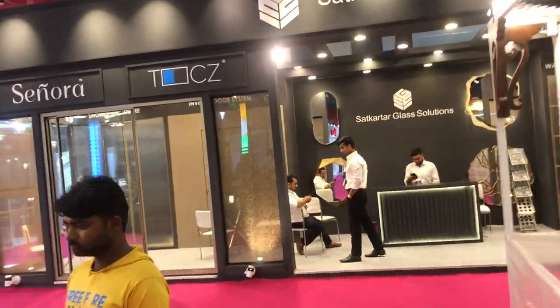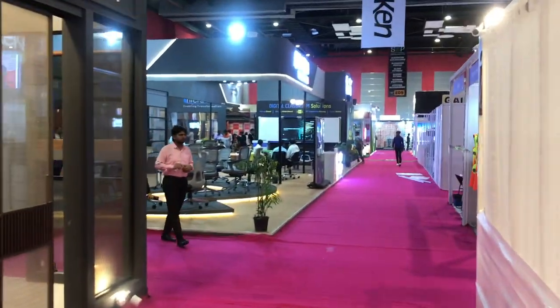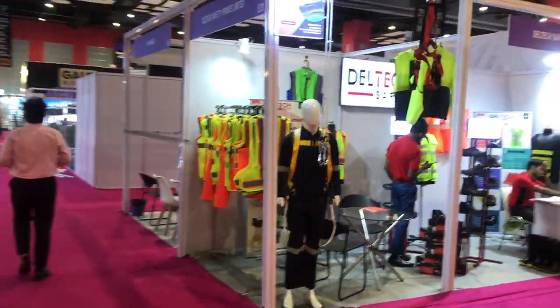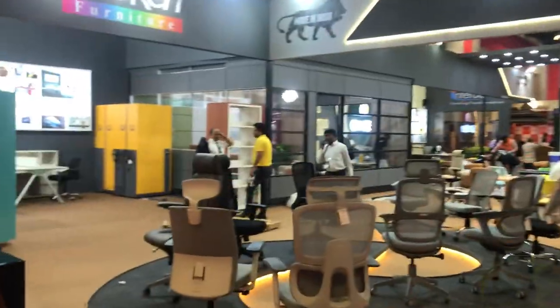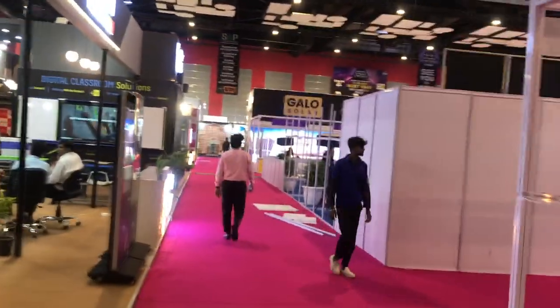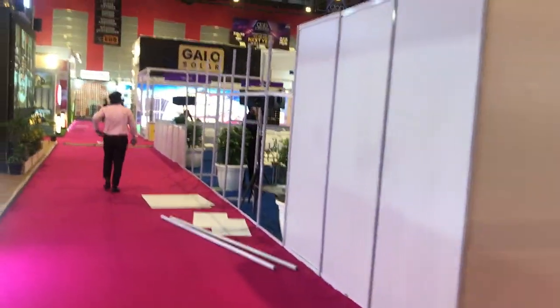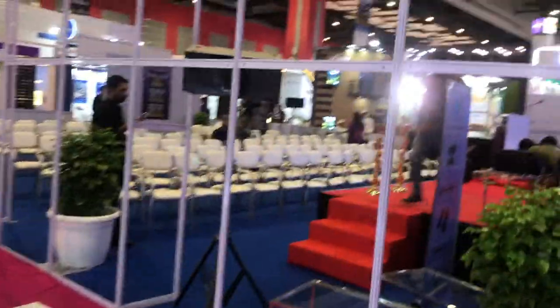Glass screens, chairs, more chairs, and safety equipment for construction are on display. We keep walking and get a glimpse of the beautiful exhibition space with benches — including benches for schools.